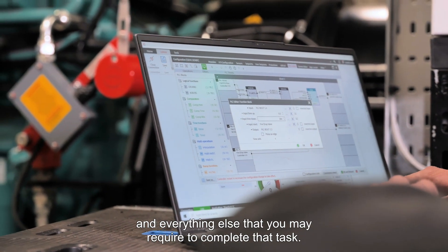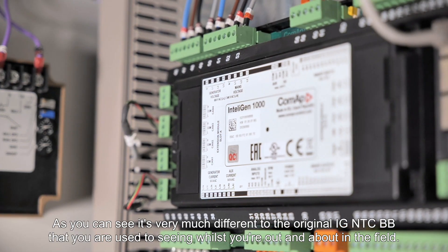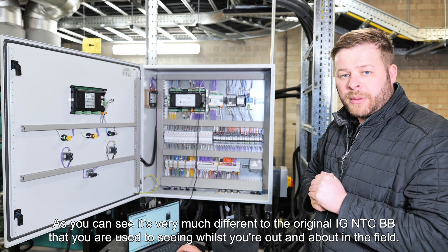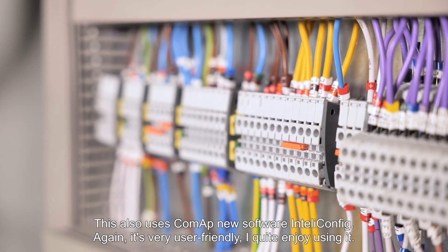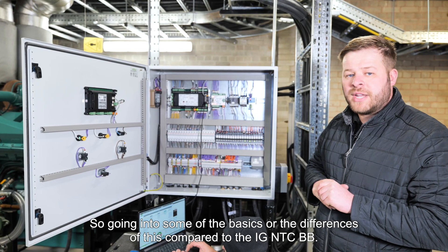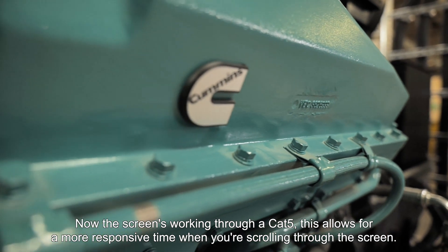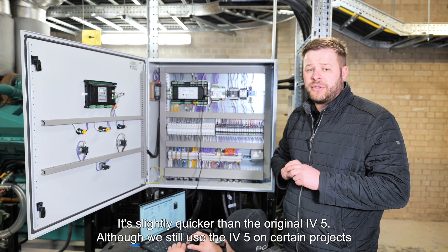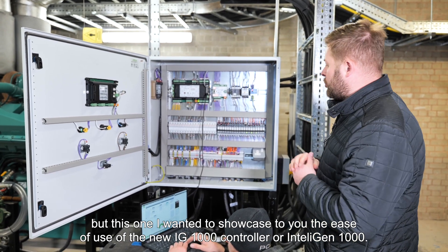I'm going to introduce you to the new base box, the IntelliGen 1000. As you can see, it's very different from the original IGS NTC BB that you're used to seeing in the field. This also uses CoMap's new software, IntelliConfig — very user friendly. Going into the differences compared to the IGS NTC: the screen now works through a Cat5 connection, which allows for a more responsive time when scrolling through the screen — it's slightly quicker than the original IV5. You have a CAN bus but also a redundant CAN bus built in, which you can utilise straight away when using it on several units across a site — up to 64 now, where the original was 32.